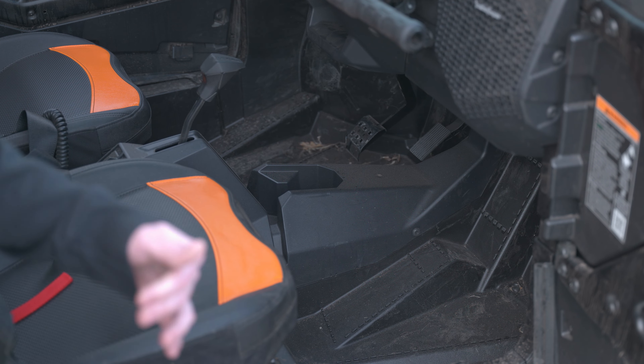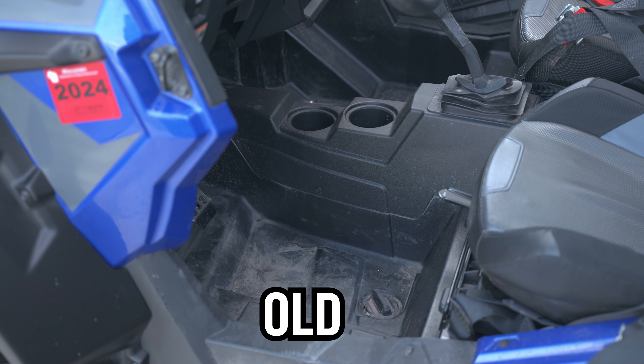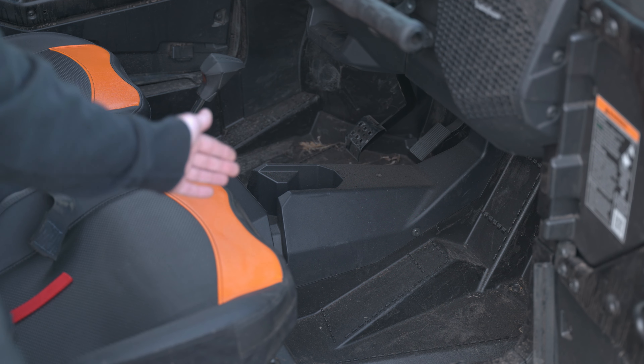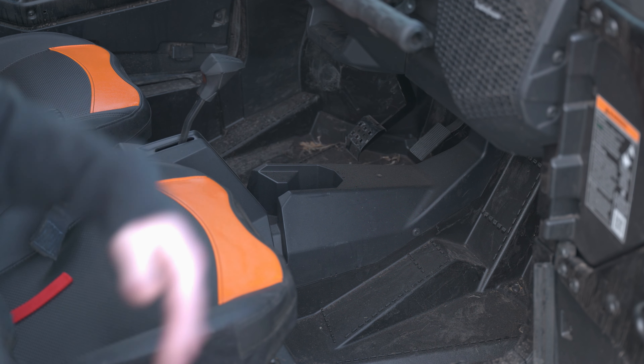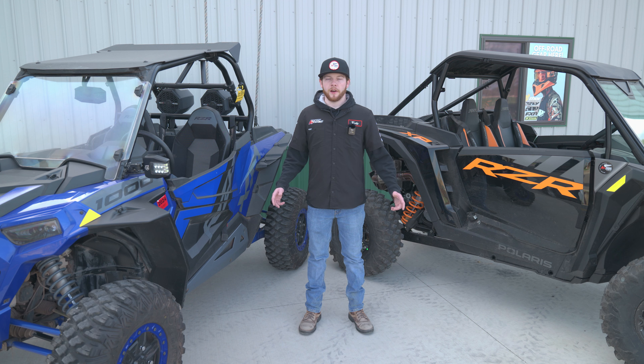My favorite feature about the new floorboards is we no longer have the quarter-turn little drain plugs. Those oftentimes you would lose if you were power washing and then they'd be gone forever. Now you have floor drains right from the factory and they're actually very large — get in there with a hose or a pressure washer and you can get that floorboard clean.